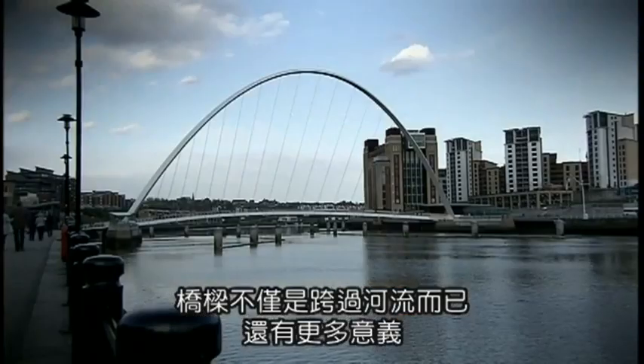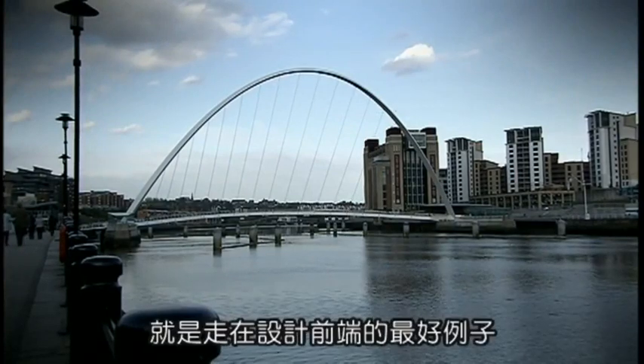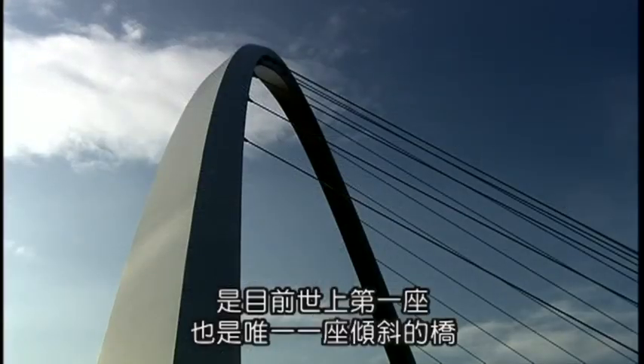It's not just a functional crossing of the river — it's more than that. Gateshead Millennium Bridge in the north-east of England is a perfect example of cutting-edge British design. It holds the record for being the first and only tilting bridge in the world.